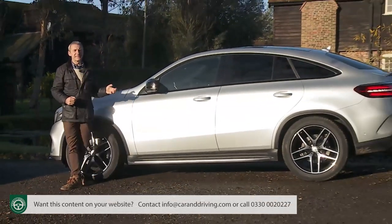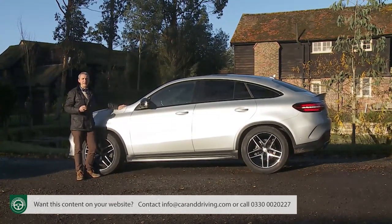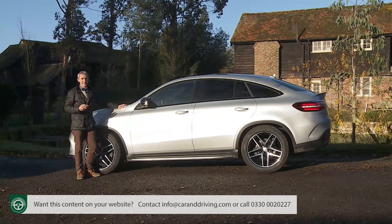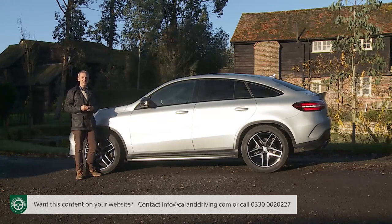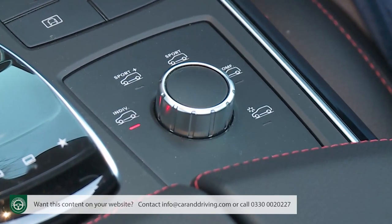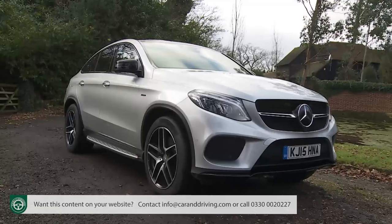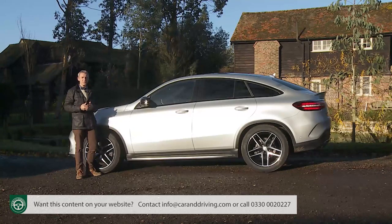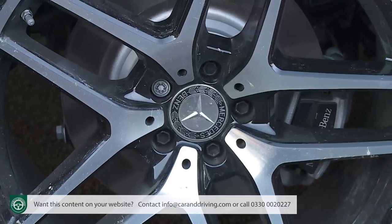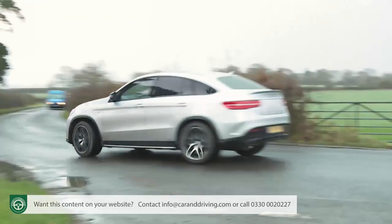If you conclude that a GLE coupe is what you really want, you should find this car to be as well-equipped as the asking prices would lead you to expect. You'd expect four-wheel drive, an auto gearbox and a Dynamic Select-style vehicle dynamics system, but features like LED headlamps, an active parking assist system with reversing camera, a body kit, air suspension and adaptive dampers would normally be expensive options — not here. The base AMG line trim level also adds 21-inch AMG alloy wheels, privacy glass, auto headlamps and wipers, an easy-pack powered tailgate, an alarm, and a Sports Direct Steer system offering speed-sensitive power assistance.